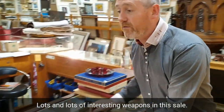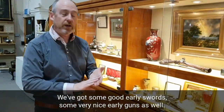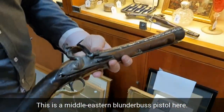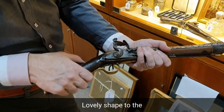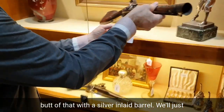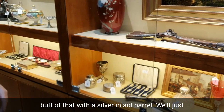There are lots and lots of interesting weapons in this sale. We've got some good early swords, some very nice early guns as well. This is a Middle Eastern blunderbuss pistol here — a lovely shape to the butt of that, and a silver inlaid barrel.